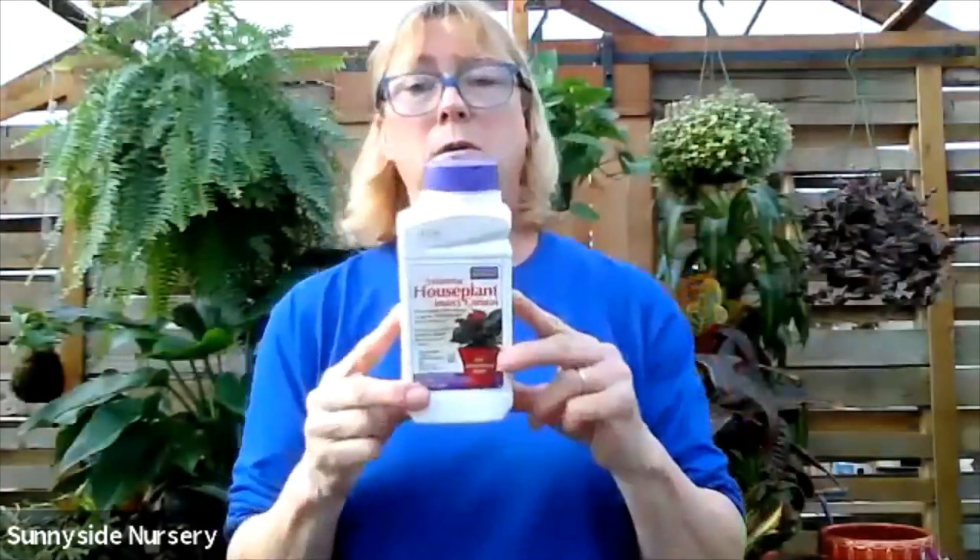Fungus gnats - the best product to get rid of those would be that systemic. We had some questions about pothos care specifically. The pothos can - there's all kinds of different pothos. They like to dry out slightly between watering. They can easily rot - you want to be careful of too much moisture. They can take an indirect bright light and I've had some of mine in a medium light. They're not happy too dark.